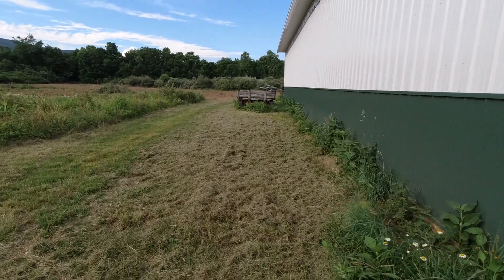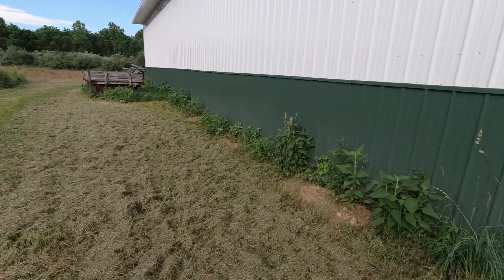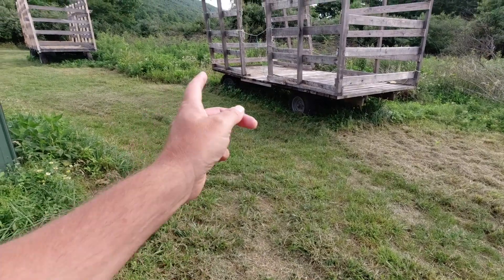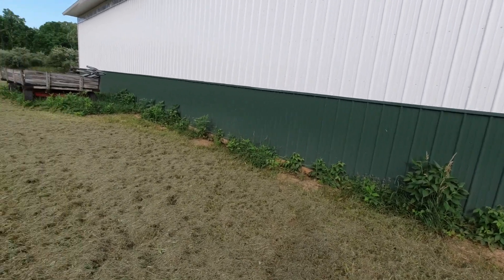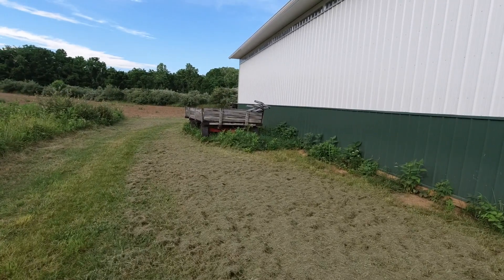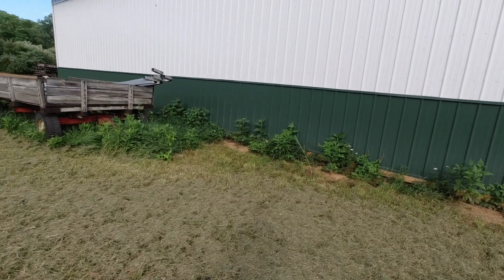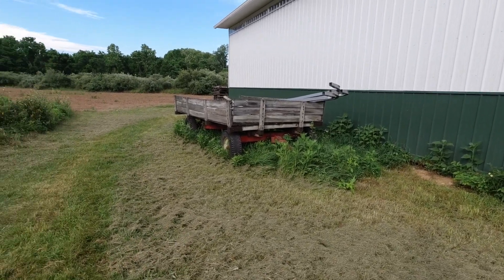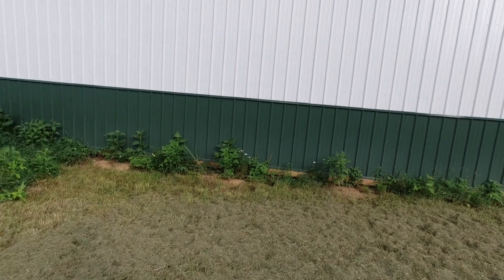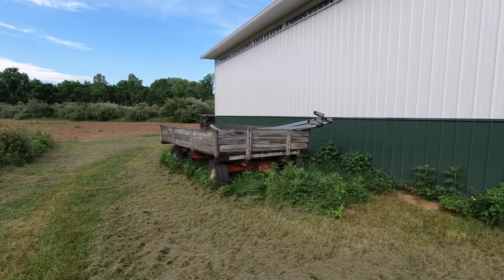We're going to have our first hay customer coming on Friday, July the 3rd, so we need to start getting the grass mowed — it's been heavy — and get these wagons out of here and get our barn shaped up so we look like we know what we're doing. Our customers are horse customers and a visual is very important to them: nice looking hay, green and clean, but it also helps if the grounds around the barn look pretty good. It inspires a little confidence that we have a clue about what we're doing.